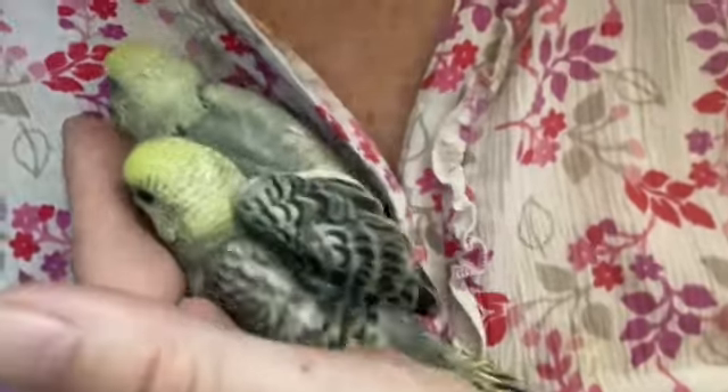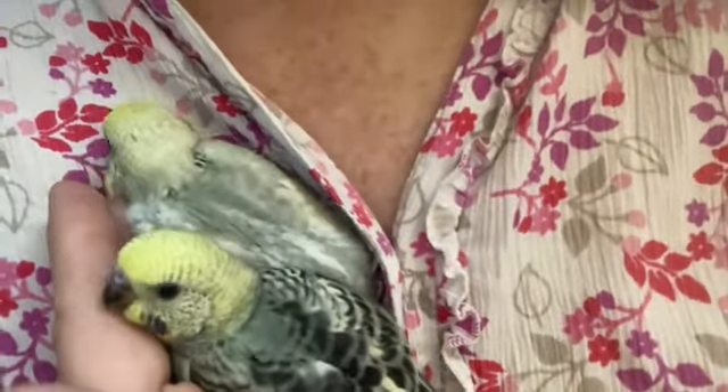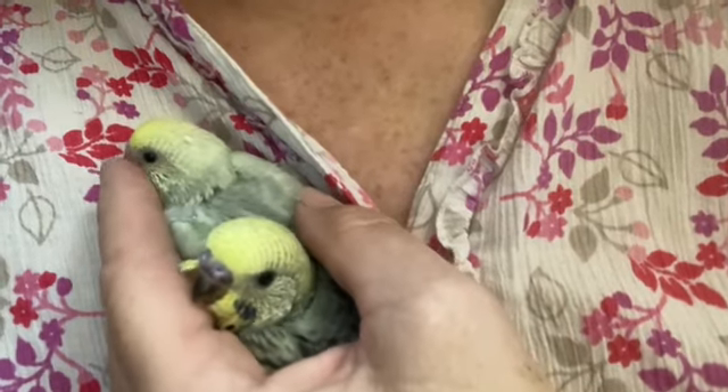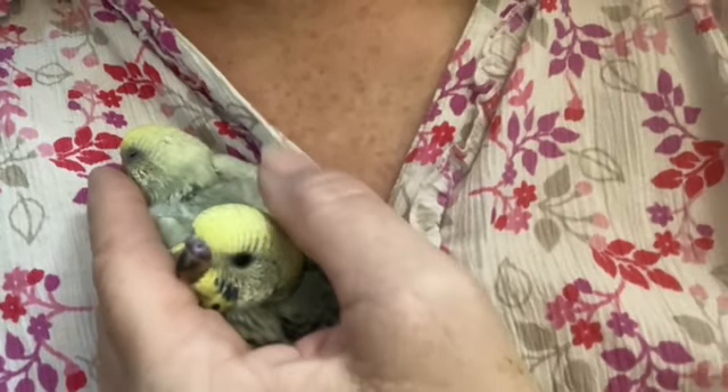I don't actually see the younger one ever really asking for food — the one that's underneath, right here. Never asking for food. It's always baby number one.